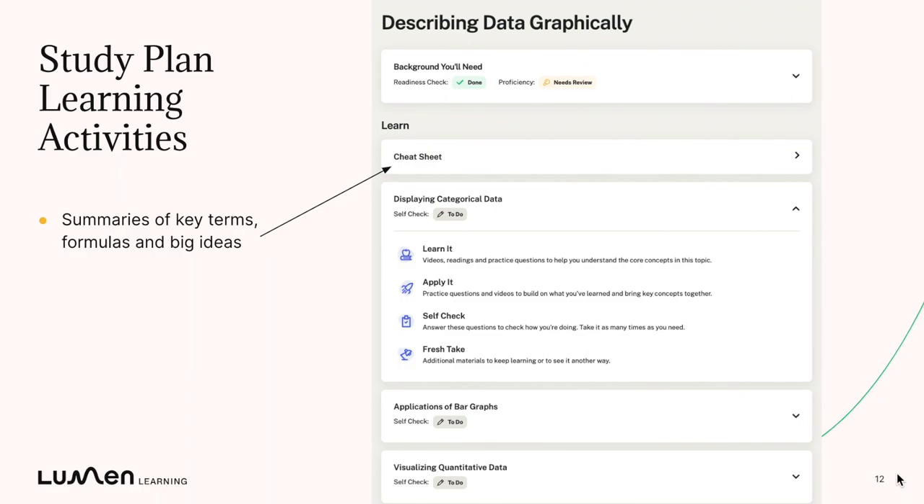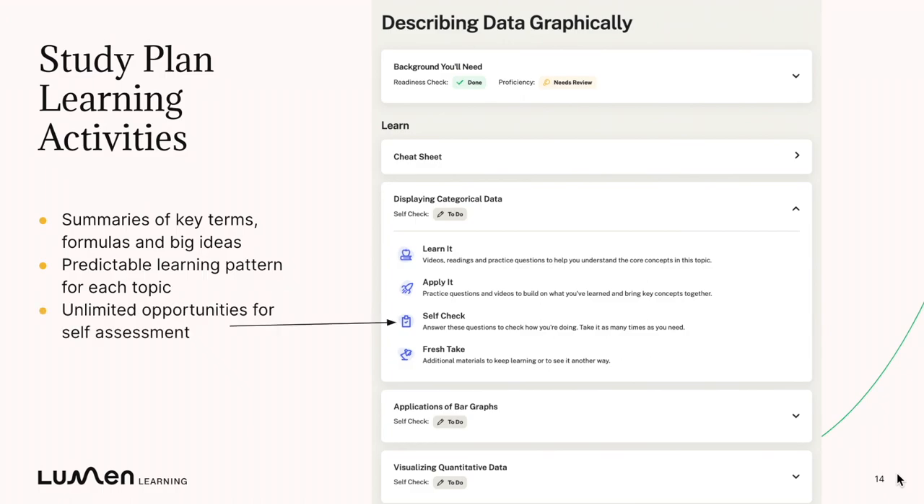Next, let's talk about the core learning activities within the study plan. There's a cheat sheet — you can think of this like a chapter summary that students actually click on. There are topics with a very predictable learning pattern: there's a Learn It, which is the intro to new material — videos, readings, practice problems to learn core concepts. There's an Apply It, which is where students take that and apply it to a real-world context. There's a Self Check, which is how they can assess how they're doing — an unlimited assessment where they get points for completing, not for correctness — so they can assess on their own how they're doing as they go.